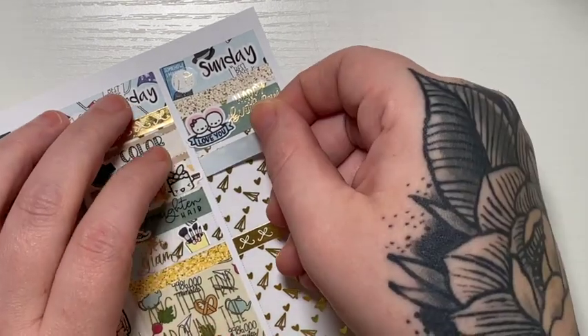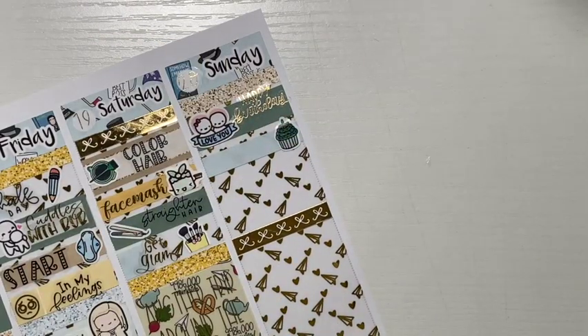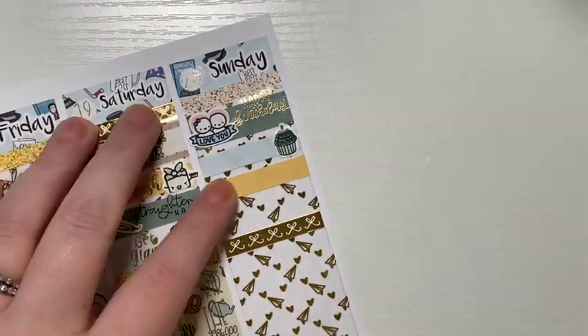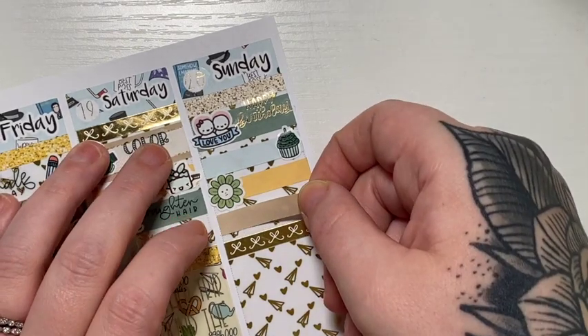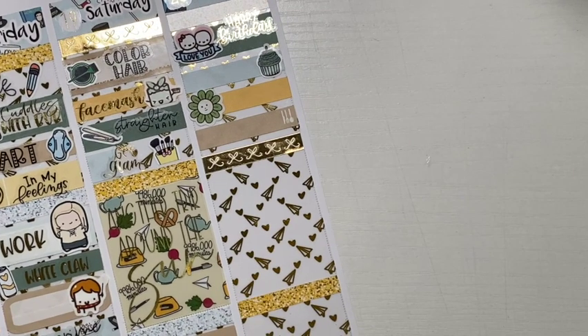Sunday, the first thing I marked — with a Love You Munchkin — is that it was my husband's birthday. I used a Happy Birthday script from Scrobring Prints Co. And then it's also my brother-in-law's birthday, so I used a cupcake from my shop to mark that. And then it was also the first day of spring, so I used a Winston flower head from Nightingale Paper Company to mark that.